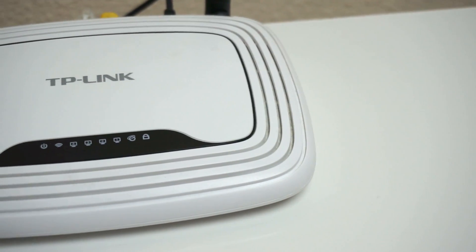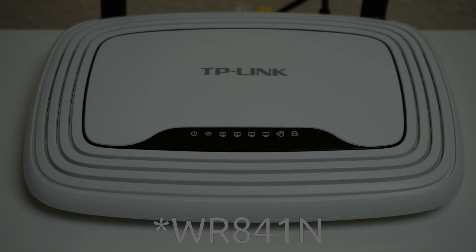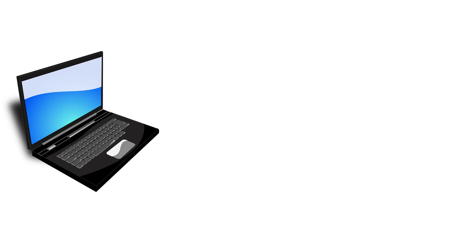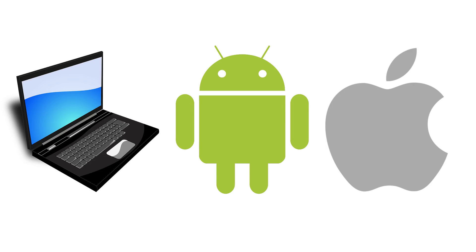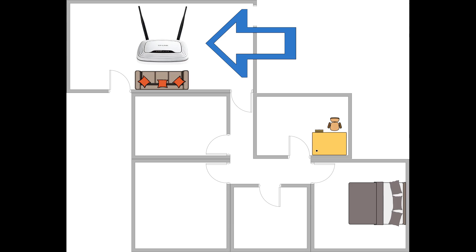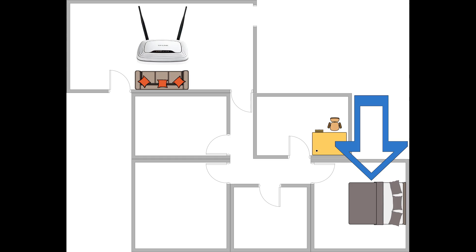Let's jump straight into the speed test with my old router, which is a TP-Link WRT841N. I'm measuring speeds with my laptop, my Android phone and my wife's iPhone. I'll be measuring speeds from my living room where the devices will be around 3 meters or 10 feet away from the router, from my office where the devices will be around 10 meters or 32 feet away, and my bedroom where the devices will be 14 meters or 46 feet away from the router.